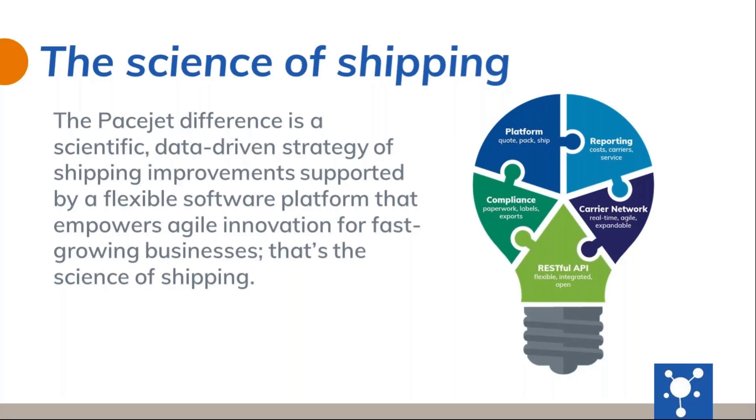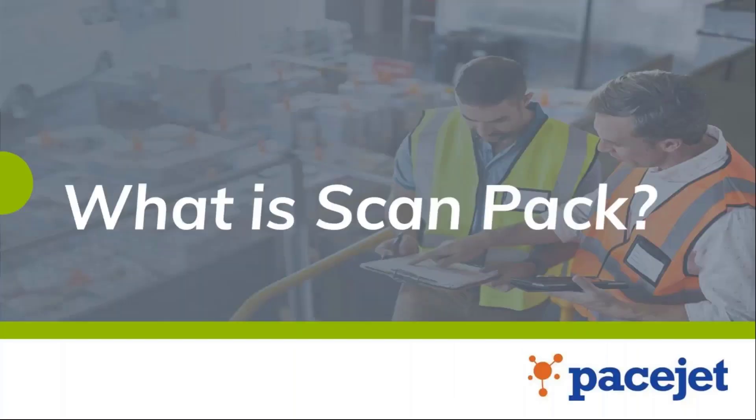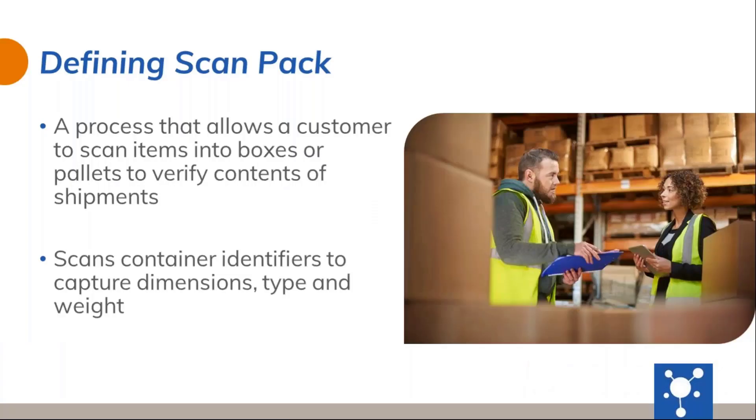Our freight audit webinar earlier this month actually touched upon the reporting side of our light bulb that you see on the screen here. Today's ScanPack webinar is going over functionality that directly impacts the platform side of this light bulb itself. So what is ScanPack? ScanPack simply put is a process that allows a customer to scan items in boxes or on pallets to verify the contents of the shipment, and it allows a customer to scan container identifiers to capture dimensions, type, and weight.